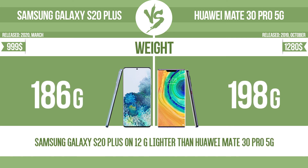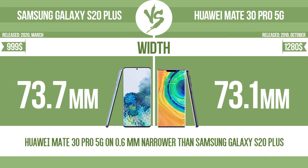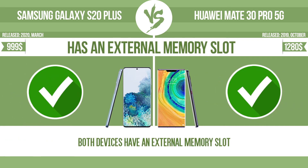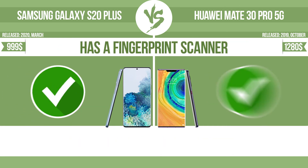Weight. Thickness. Width. Height. Internal storage. Has an external memory slot. Is dust-proof and water-resistant. Has a fingerprint scanner.